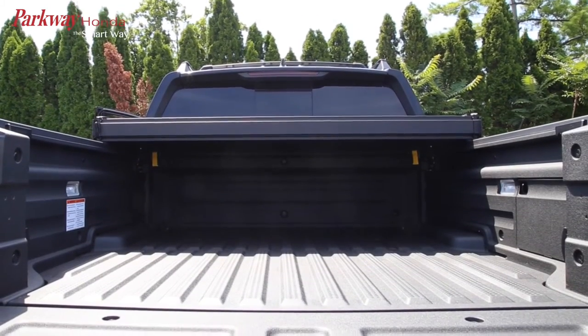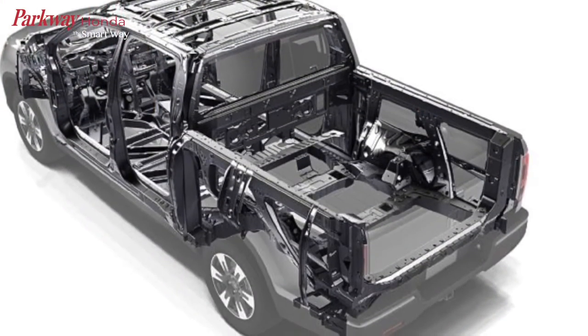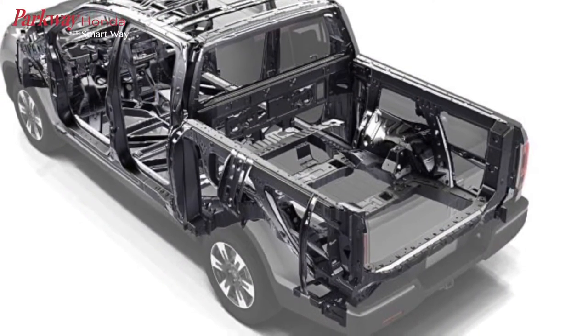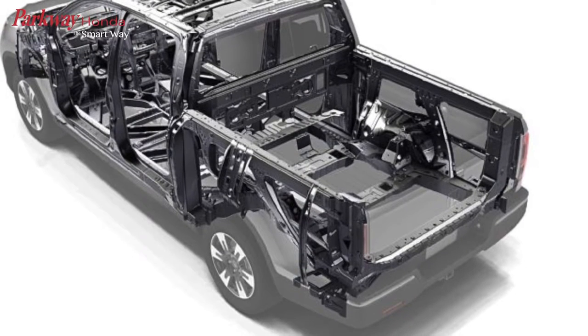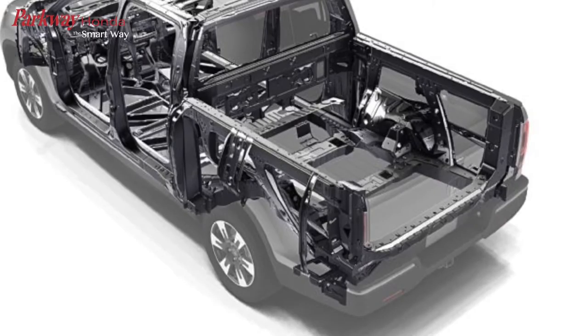From off-road toys to 4x8 sheets of plywood, the bed was designed with minimal wheel well housings to maximize hauling capabilities. You'll enjoy added peace of mind with eight heavy-duty tie-down cleats to help make sure whatever is there stays in place.